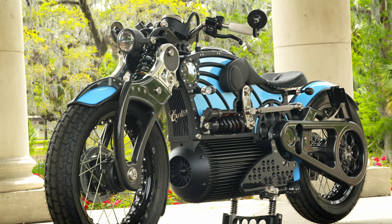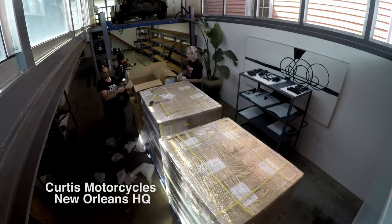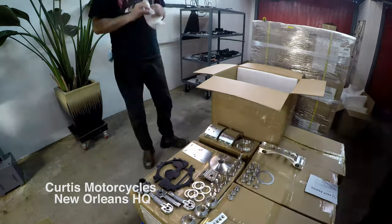Right now I believe we've got 15 rounds of parts coming in, and we're on a 24-month track to get 300 bikes going.